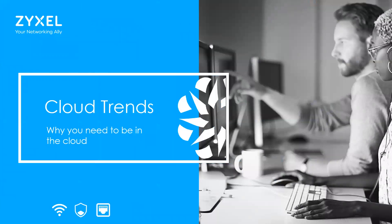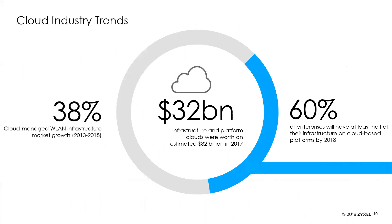Let's look at cloud trends and why you want to be in the cloud. IDC expects cloud managed wireless LAN infrastructure to achieve a 38.8% compounded annual growth rate between 2013 and 2018, compared to just 11% for the overall wireless LAN market. Infrastructure and platform cloud services are expected to reach $32 billion in 2017, growing at 35% — faster than the software-as-a-service model market. By 2018, more than 60% of enterprises will have at least half of their infrastructure on cloud platforms.